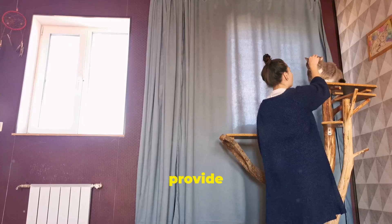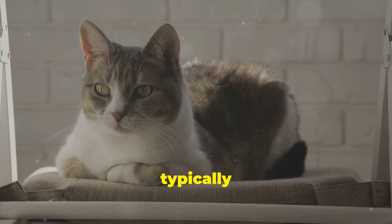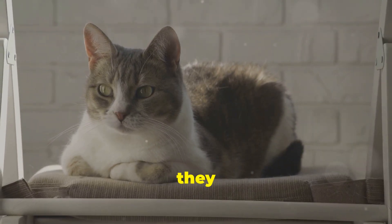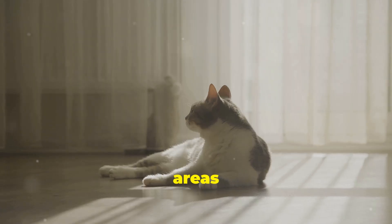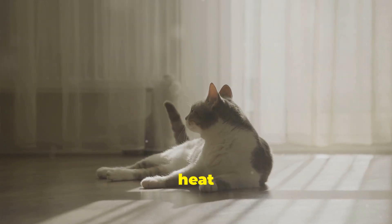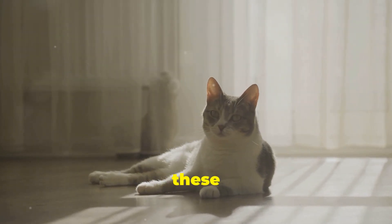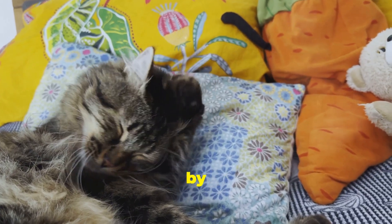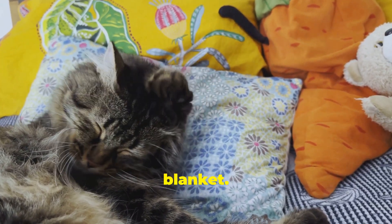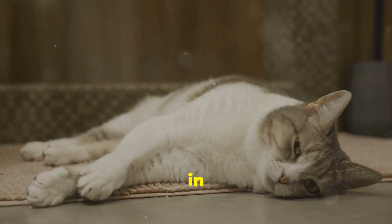Basements are typically cooler than the rest of the house because they are partially or fully underground, making them an ideal retreat during hot days. These areas naturally retain less heat and can provide much-needed relief for your furry friend. Monitor these spots and ensure they remain cool throughout the day. You can make cool zones even more inviting by adding a soft, comfy bed or blanket — this encourages your cat to use these cooler areas.